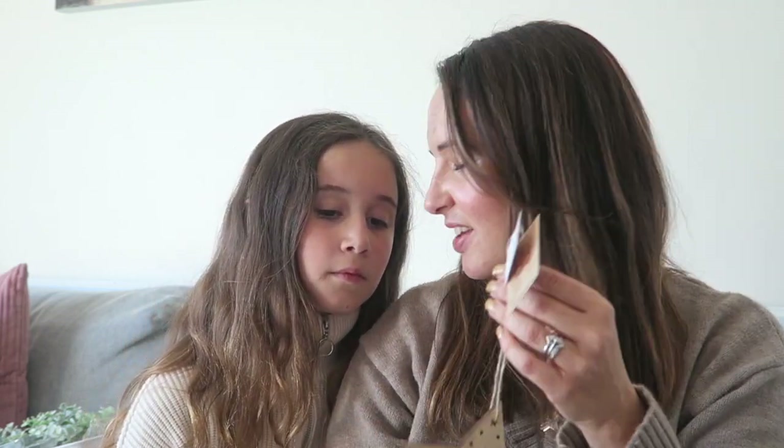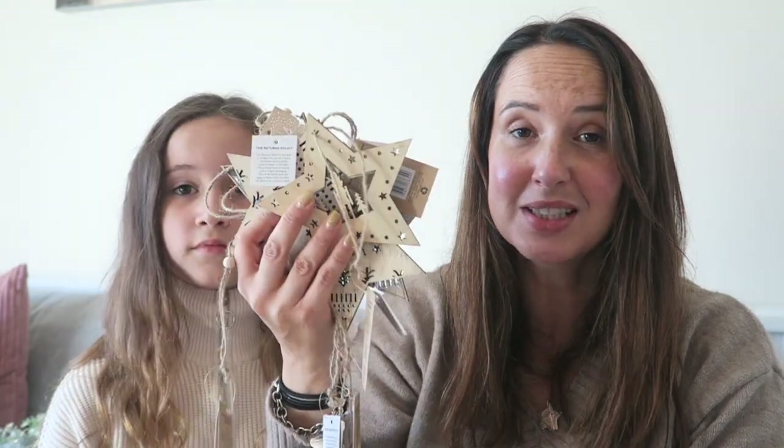I'm planning on putting these in the teacher's gift bag — I'm going to pop a box of chocolates, a card and a Christmas decoration. That's why I got so many of those, because there are a lot of teachers between all of you.